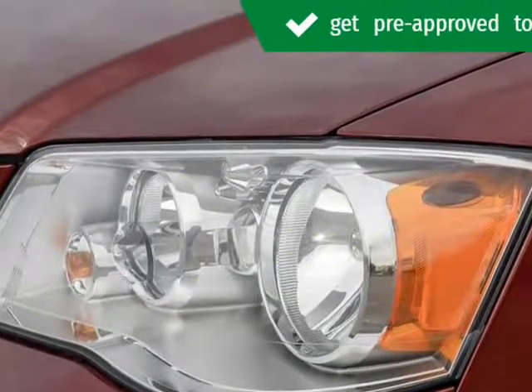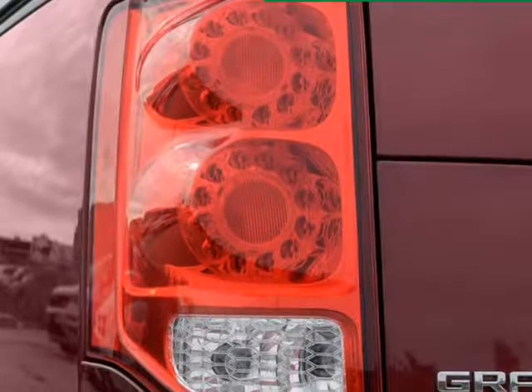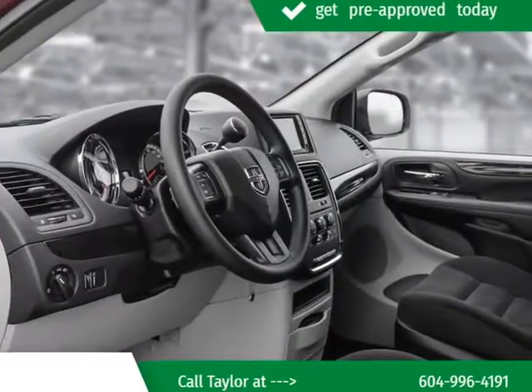Plus, we'll be sure to keep your priorities at the top of our list throughout the car buying process.